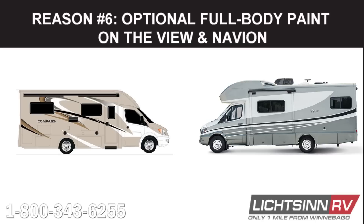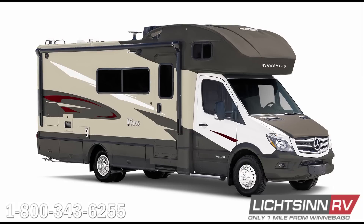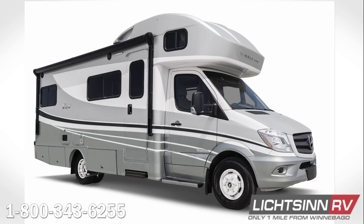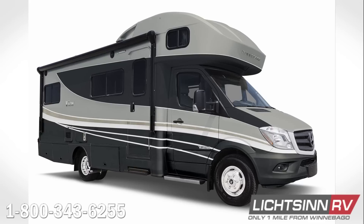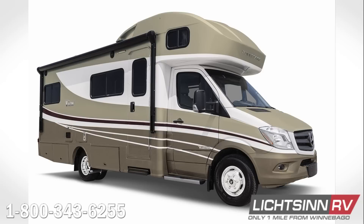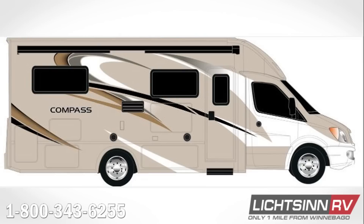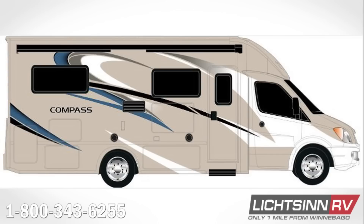Deluxe graphics are available in Carbon Red, a tan exterior with accents of white, gray, and red, or Cool Gray, with a white exterior and accents of gray and blue. You can also upgrade to full-body paint in Bay Mist, a light gray scheme; Dark Spiral Gray, a dark gray scheme; Mineral, a light brown scheme; or Sandstone, a warm brown scheme. The Compass and Gemini have a standard tan exterior with slightly different accent colors, and do not offer the option for full-body paint.